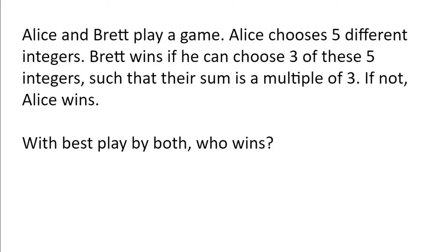Alice and Brett play a game. Alice chooses five different integers. Brett wins if he can choose three of these five integers such that their sum is a multiple of three. If not, Alice wins. With best play by both, who wins?